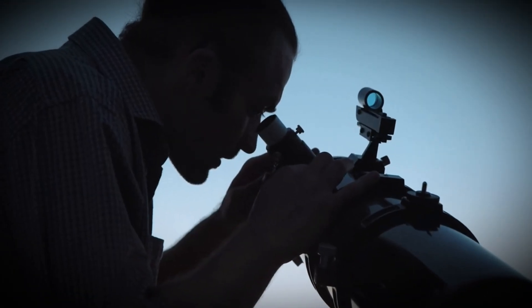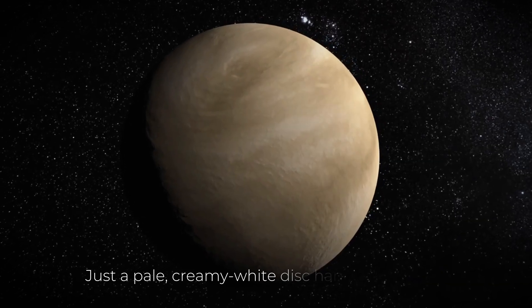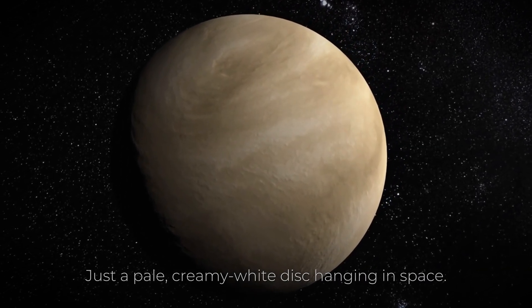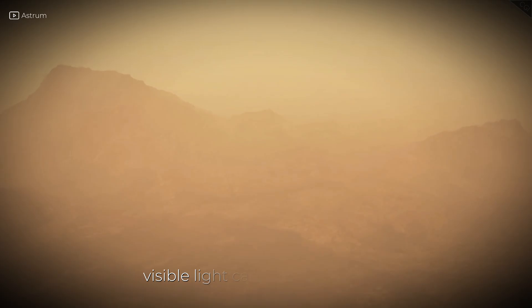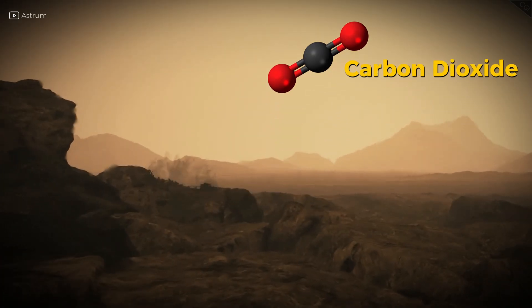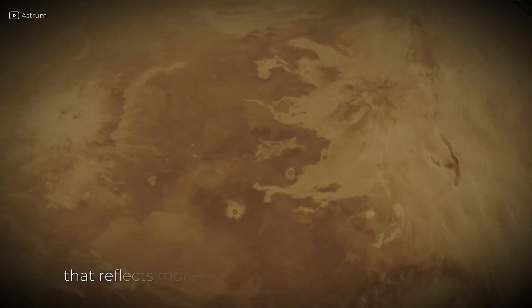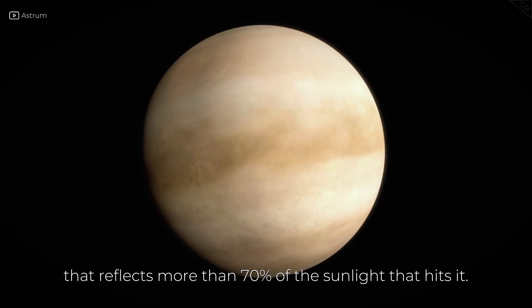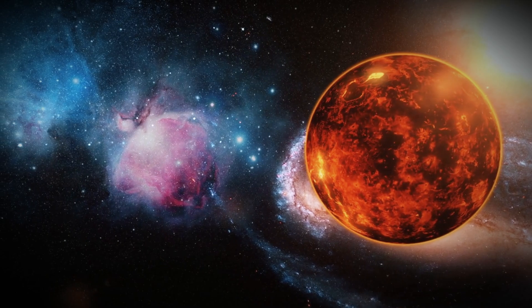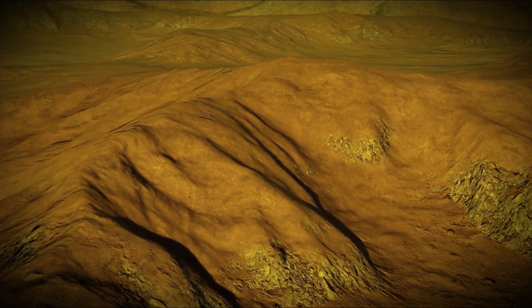If you pointed a telescope at Venus right now, you'd see almost nothing — just a pale, creamy white disk hanging in space. That's because Venus is wrapped in one of the thickest atmospheres in the solar system, so thick that visible light can't pass through it. The clouds are made mostly of carbon dioxide and sulfuric acid, forming a permanent, planet-wide blanket that reflects more than 70% of the sunlight that hits it. That's why Venus shines so brightly in our sky, yet we can't see anything beneath that dazzling veil.